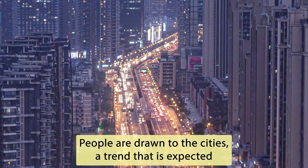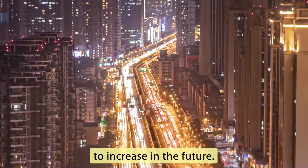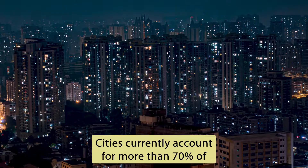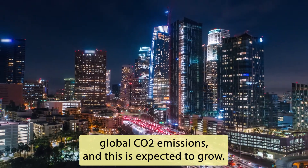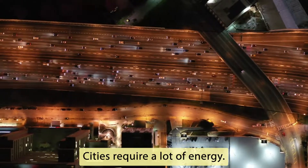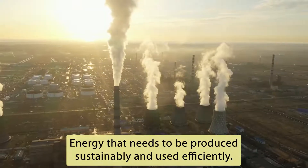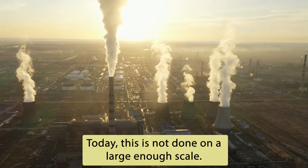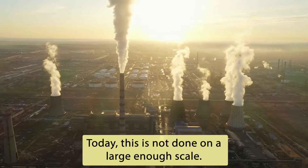People are drawn to the cities, a trend that is expected to increase in the future. Cities currently account for more than 70% of global CO2 emissions, and this is expected to grow. The problem? Cities require a lot of energy — energy that needs to be produced sustainably and used efficiently. Today, this is not done on a large enough scale.